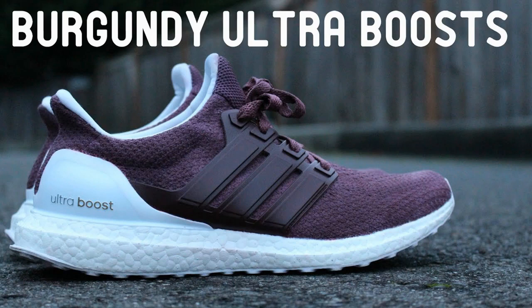This might be the best Adidas basketball shoe this season, and is definitely worth considering.